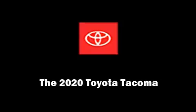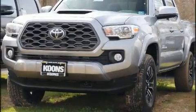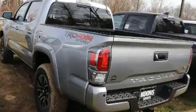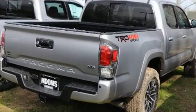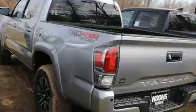Introducing the 2020 Toyota Tacoma. This four-door, five-passenger truck will allow you to take command of the road with confidence. It features an automatic transmission, four-wheel drive, and a 3.5-liter six-cylinder engine.